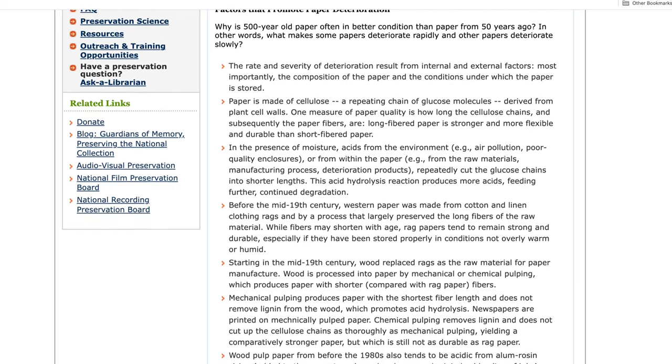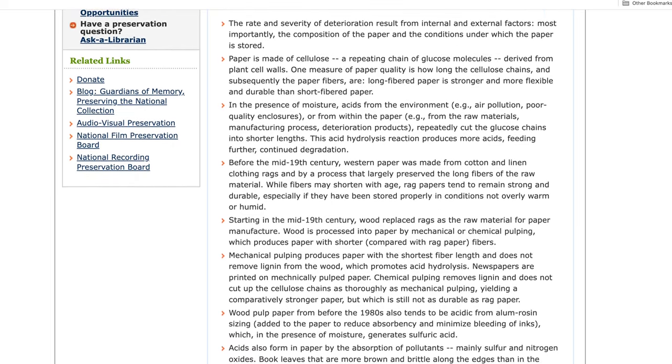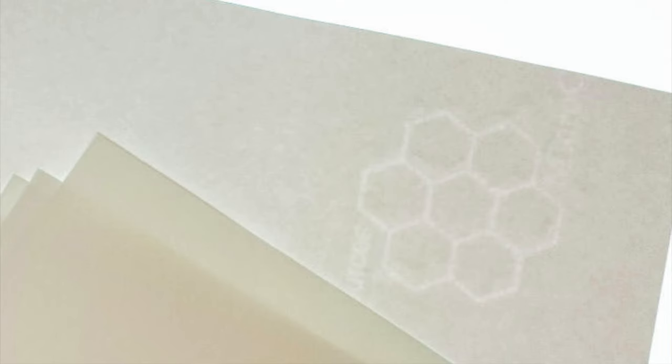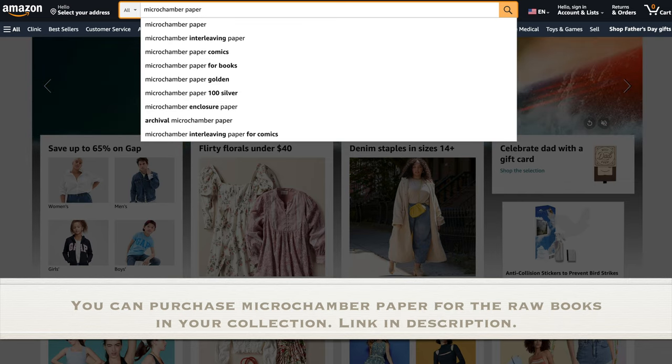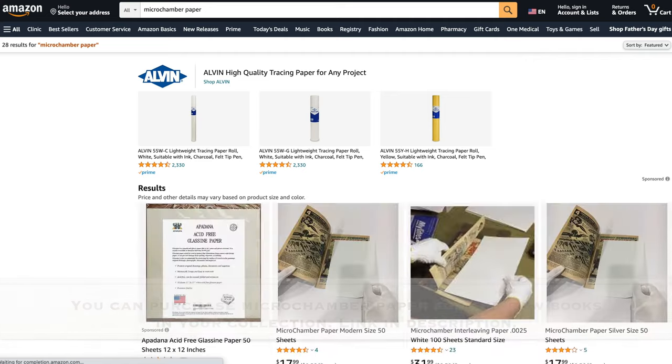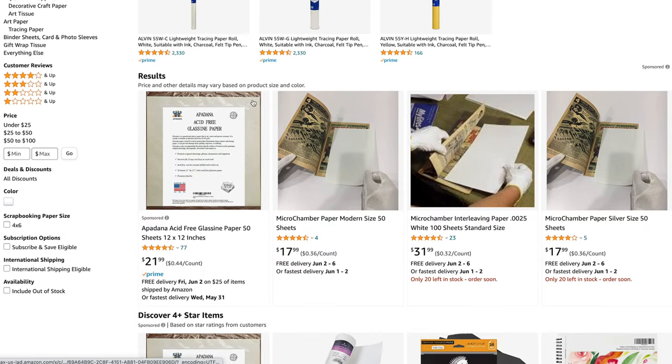And that's where microchamber paper comes in. Microchamber paper is specifically constructed with molecular traps or zeolites that remove and neutralize acids, pollutants, and the harmful byproducts of paper deterioration or off gases. It also eliminates odors caused by smoke, mold, and mildew.